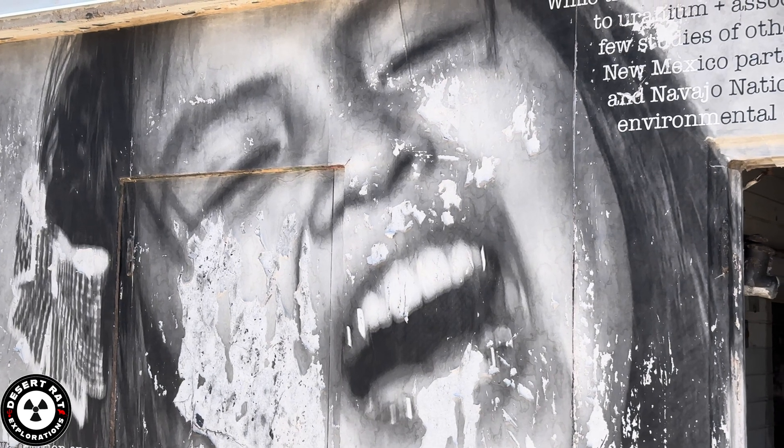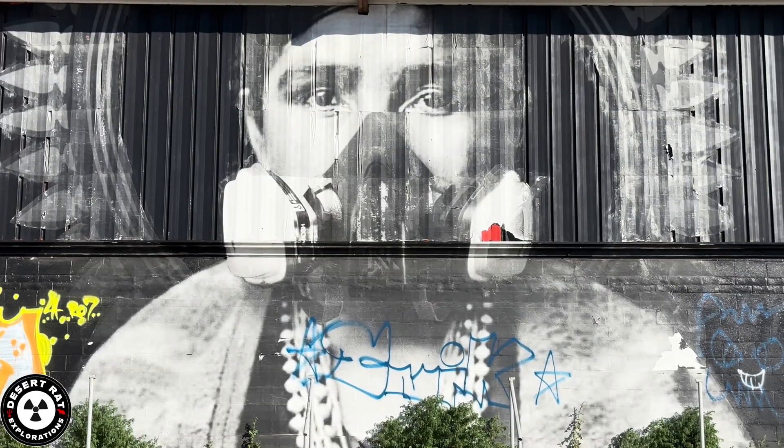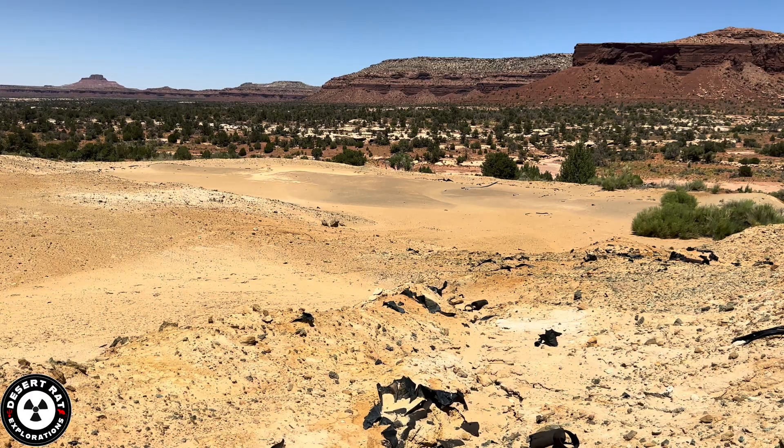I want to talk about something that never gets the attention it deserves: uranium contamination on the Navajo Nation. I've spent years studying these sites across northern Arizona, and it's personal for me.